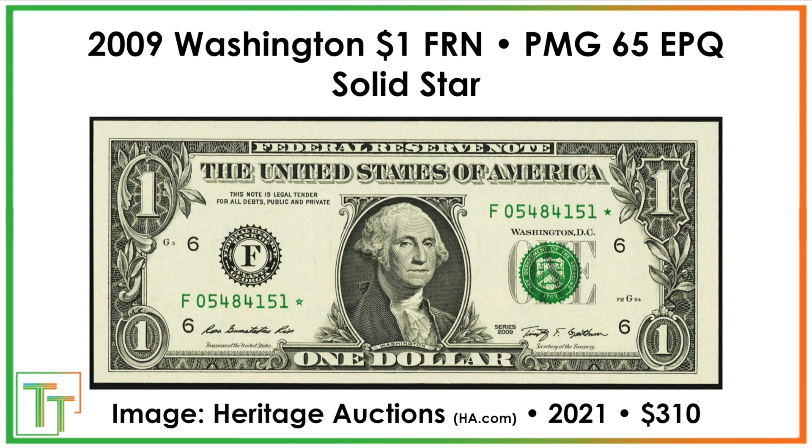Here we've got a very basic one — it's just a solid star. Over here is the normal star note, nothing too crazy, but in this error note the star is filled in, and that's not supposed to happen. Somebody paid $310 for it. It's a really cool one because it's pretty conceivable that it could happen — probably just a little over-inking going on, but it's retained within the star and ends up being a cool error note.